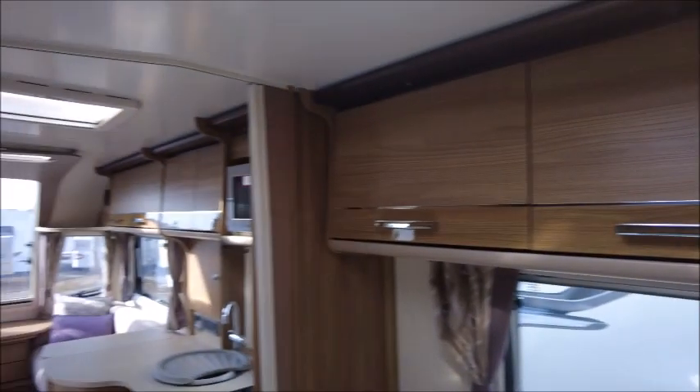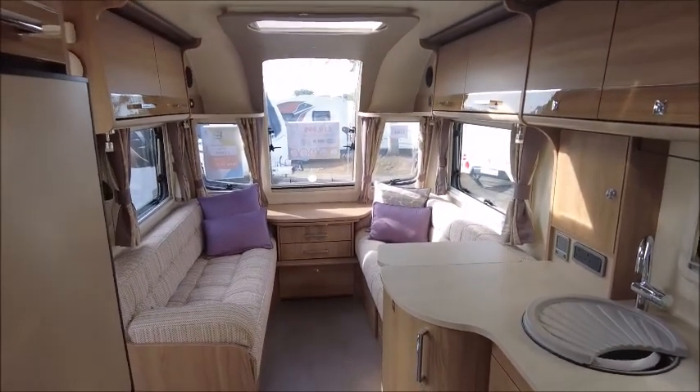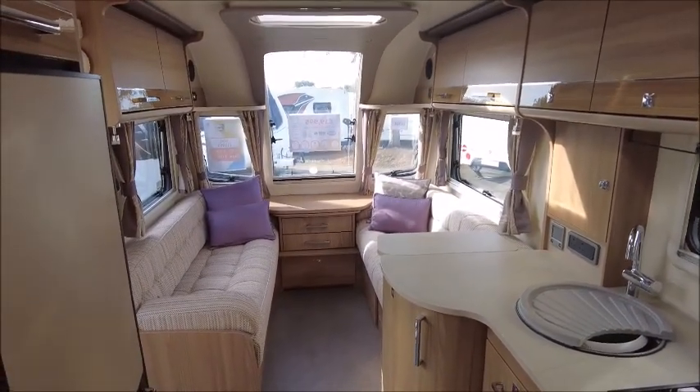So there you have it — this caravan is for sale at Salop Leisure in Shrewsbury. Please get in touch for more details. Thank you.